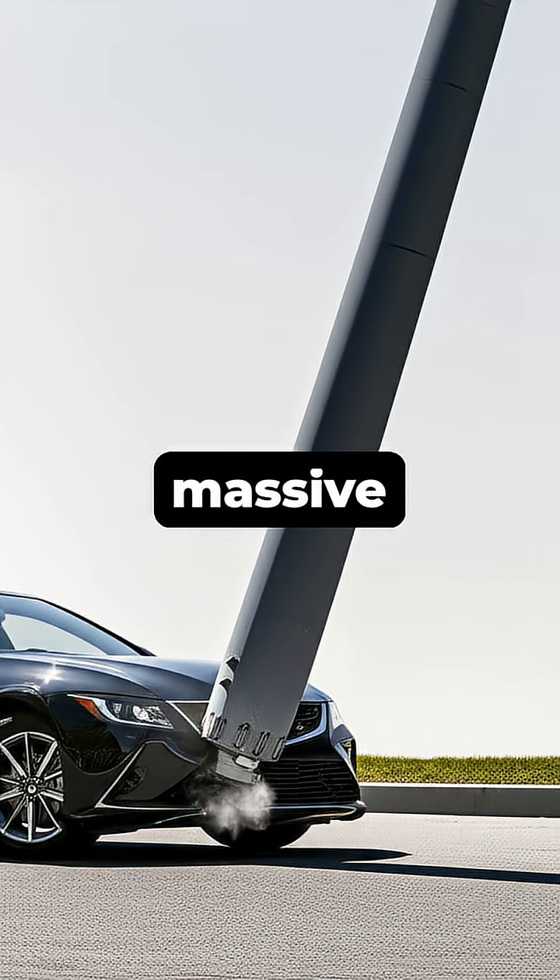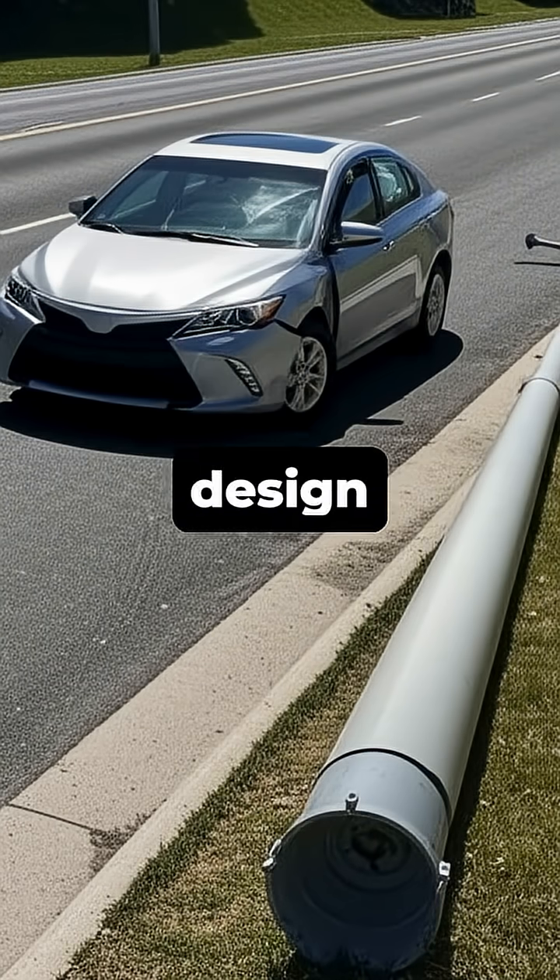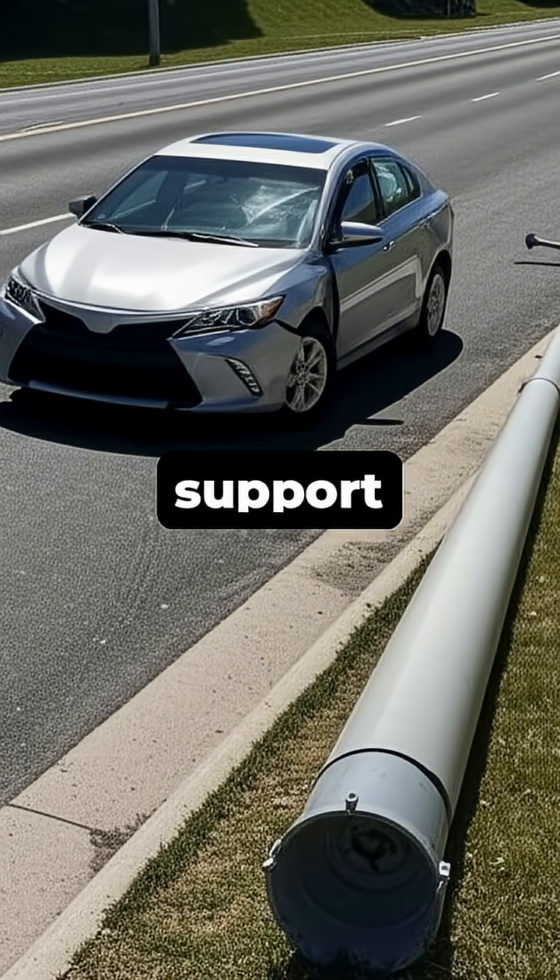Ever wondered why a massive metal lamppost seems to snap so easily when hit by a car? It's not a design flaw — it's a crucial safety feature known as a breakaway support system.